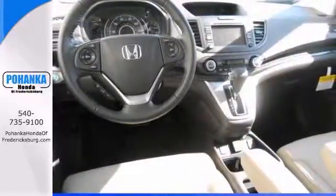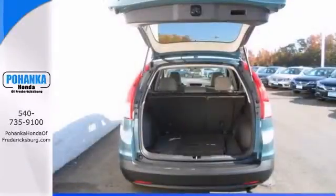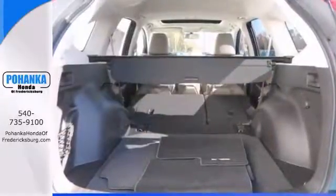Features include the deep GPS navigation, the power moonroof and the heated leather seats. It also has climate control and a backup camera. Come in and take it for a test drive as soon as you can.